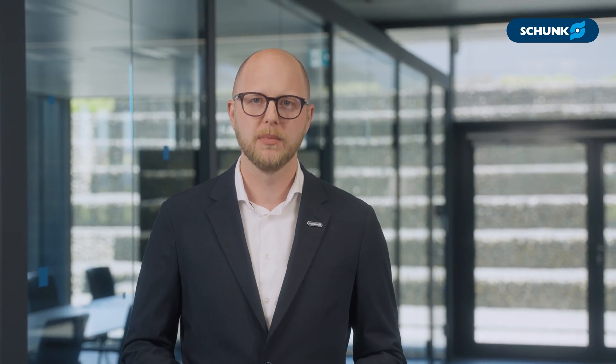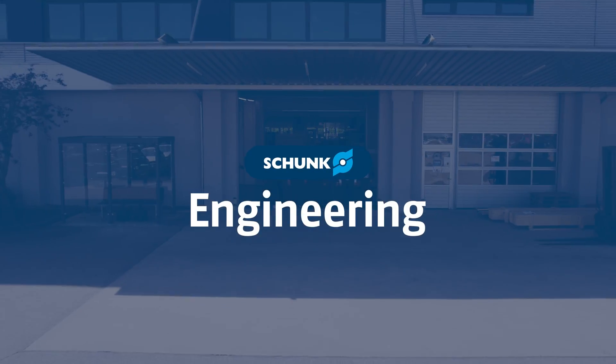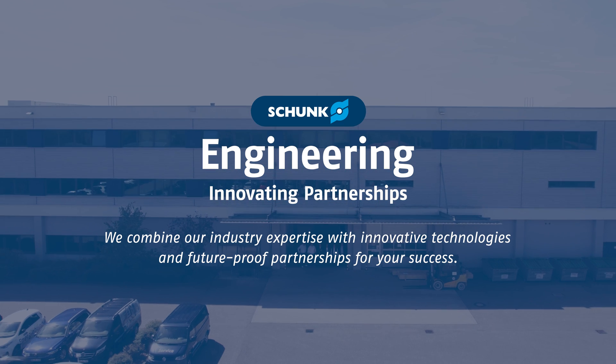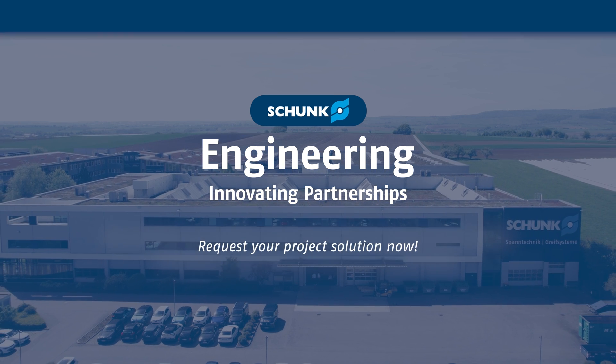These values drive us to turn your visions into reality. From the initial idea to successful implementation — from configurable individual components to equipping complete production lines with highly dynamic access systems and complex assembly modules. Become a part of our innovative partnerships and let us shape the future together. Schunk Engineering — innovating partnerships. We combine our industry expertise with innovative technologies and future-proof partnerships for your success. Request your project solution now.